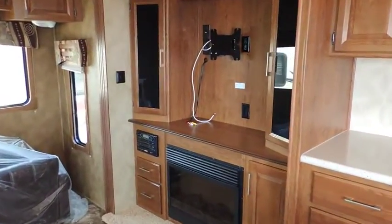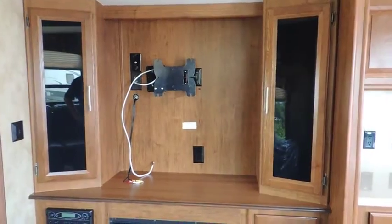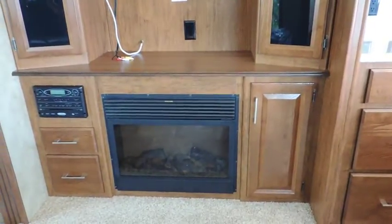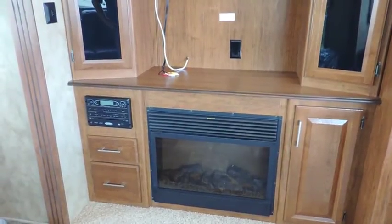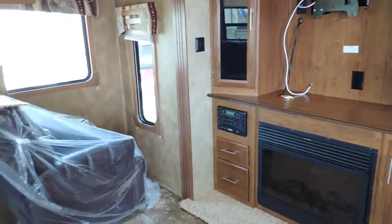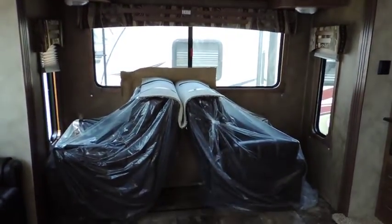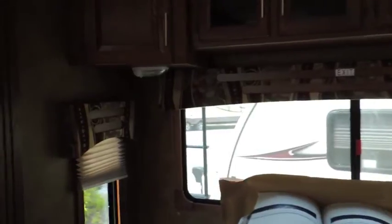Over here we have the entertainment cabinet — that's where your big screen TV goes, side storage, glass front. Lower electric fireplace with remote. AM, FM, CD, DVD, USB, JPEG with SD card slot so you can record all your memories of your trip and view them right on your TV. Got a rear lounge with two leather swivel seats, upper cabinets, nice decorative window coverings, and day night shades.